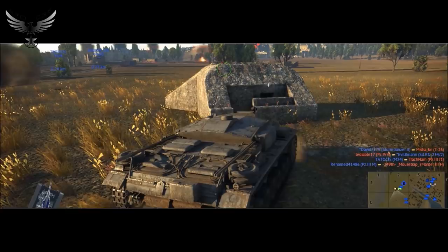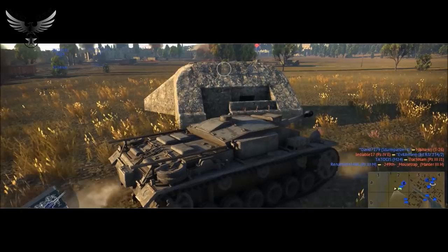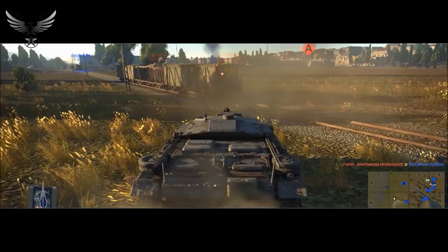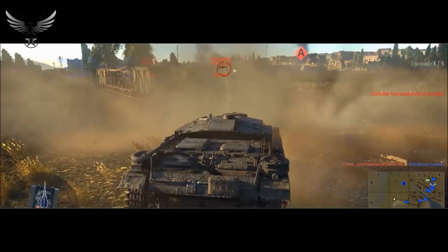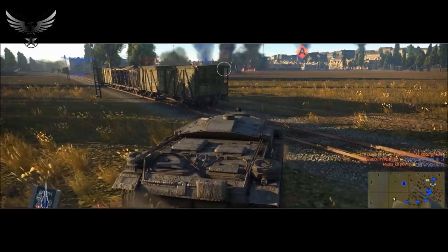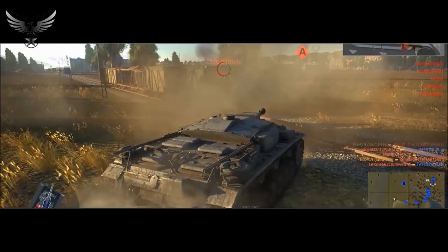Les StuG III et IV étaient des blindés destinés à l'artillerie, basés respectivement sur les Panzer III et IV. Le canon devait avoir un déplacement latéral de 25 degrés au minimum et être monté dans une superstructure fournissant une protection à l'équipage, y compris sur le dessus, contrairement aux canons classiques. Le StuG III a eu 8 versions, de la version A à la version G, la plus construite. Le StuG IV ne fut produit qu'à 1108 exemplaires contre 10 000 StuG III.